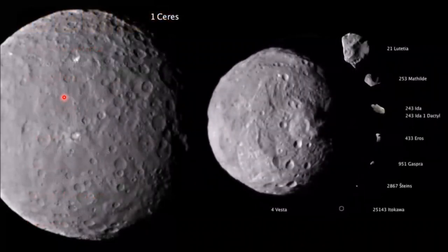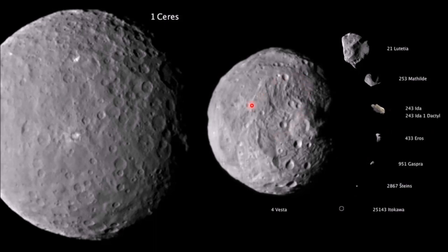The overall asteroid belt contains only a twentieth the mass of the moon, with 42% of that mass concentrated in just four objects: Ceres, Pallas, Juno, and Vesta. Vesta is also a protoplanet because it is differentiated, but its entire southern region was blasted away millions of years ago in a large impact, leaving one big crater in the south. Ceres is about the size of Texas.